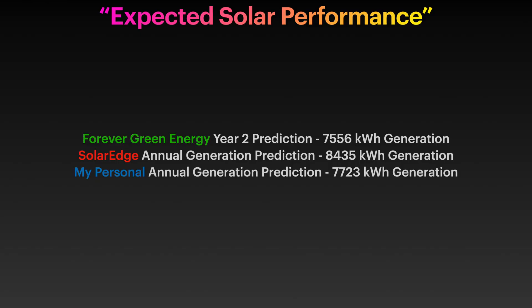Regarding expected solar performance: my solar installer, Forevergreen Energy, predicted year two generation at around 7,556 kilowatt hours. The SolarEdge app's design tool estimated 8,435 kilowatt hours, and my personal prediction was around 7,723 kilowatt hours. So there's some variance across those three figures, though they're relatively close - the SolarEdge one is perhaps a little high.